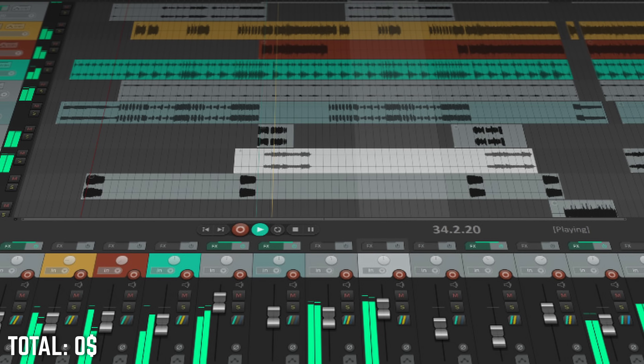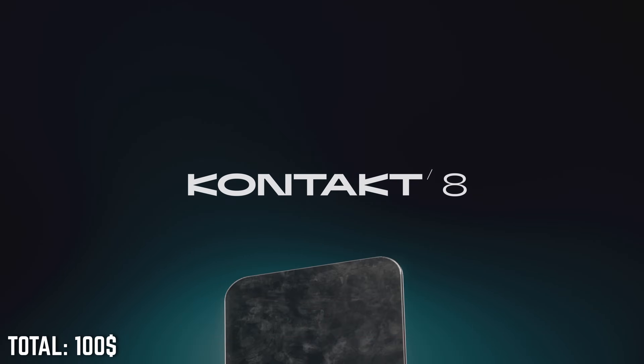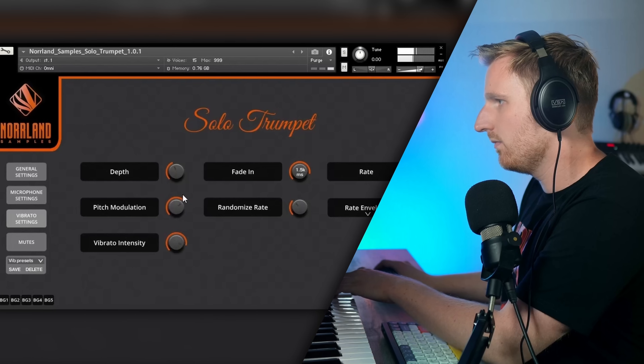$1,000 USD budget: this allows us a few nice choices. While going fully into dedicated section libraries is still out of reach, we'll stick to an all-in-one orchestra as our centerpiece workhorse and expand it with more powerful additions than what we could do at $500. We're staying with Reaper and buying Kontakt Full. Kontakt Full opens up the doors for freebies and smaller gems not available for the free Kontakt player — for example, all the Performance Samples content, Aethera Gold, cinematic vocals freebies, and more.